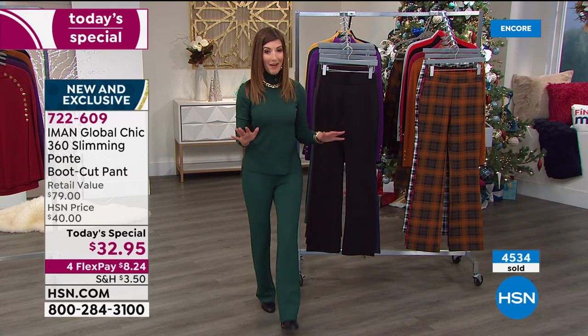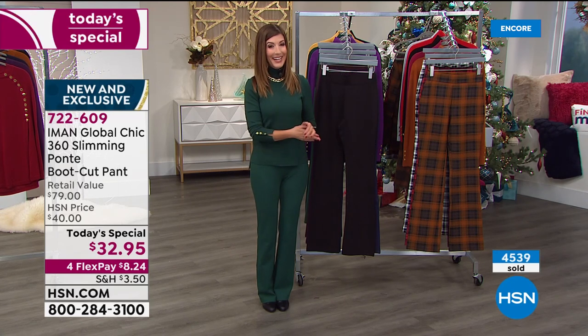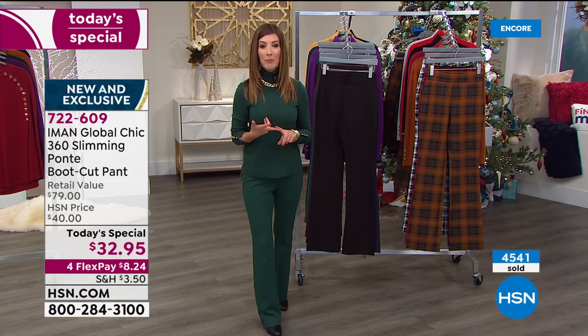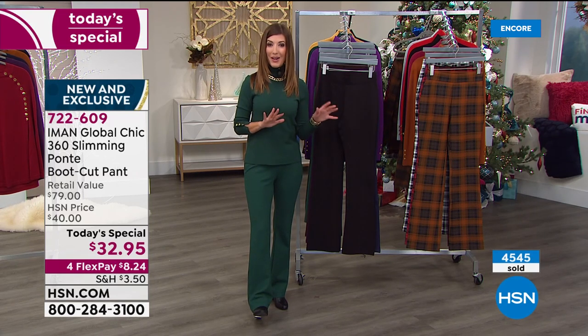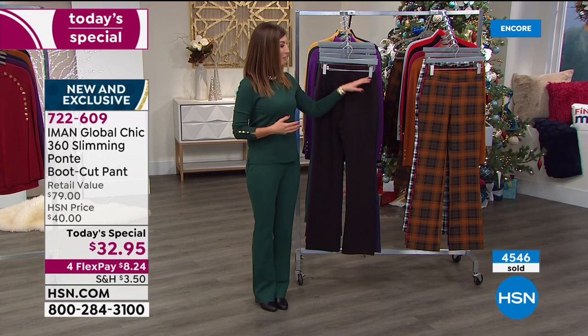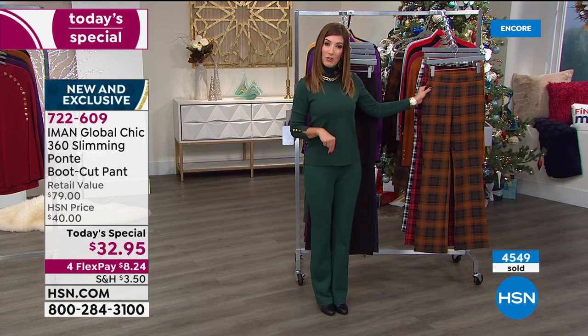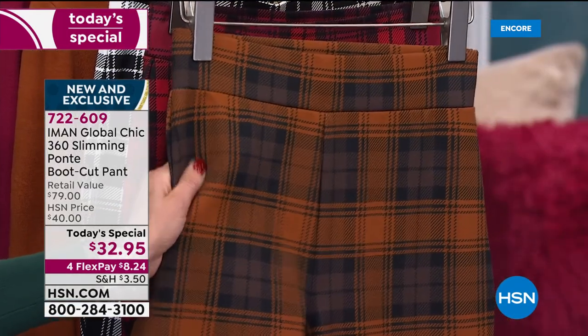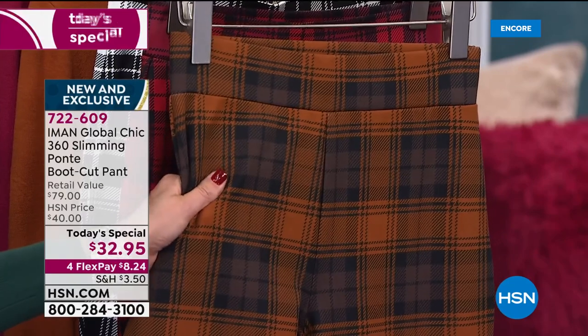It's our one day only price. With Iman, she's got legions and legions of fans tuning in, so lock in your favorite color and size tonight so you can enjoy receiving your package very soon. Three inseams: petite is 28 inch, average is 31 inch inseam. I'm wearing the extra small in the average inseam. I could also order the petite inseam if I wanted to wear flats.